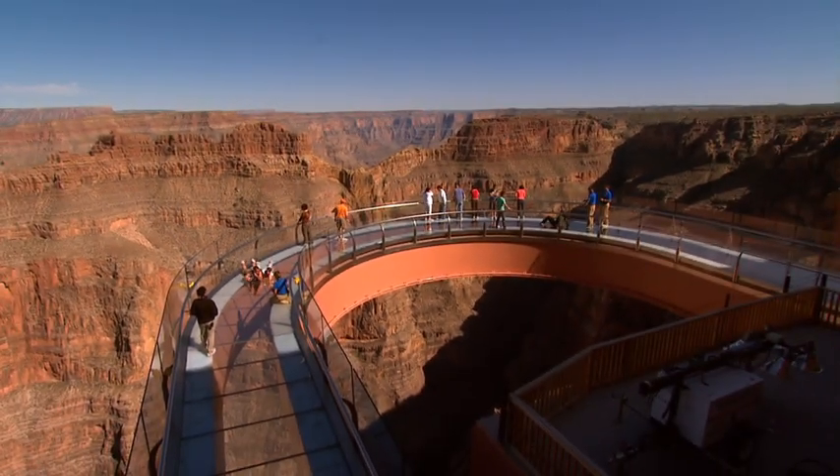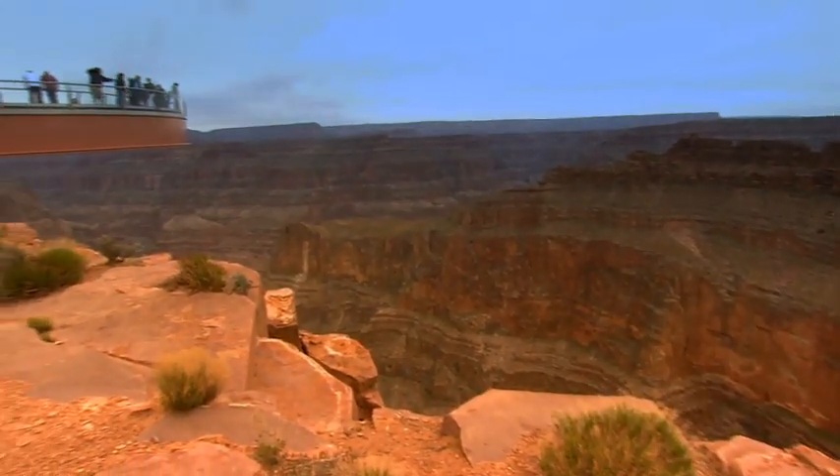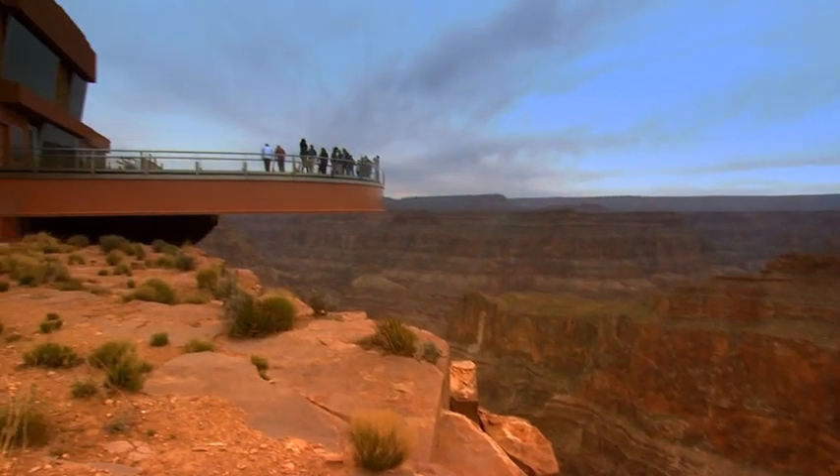The U-shaped observation deck stretches 70 feet beyond the canyon's rim. Though it appears to be floating on air, the structure is rock-solid.